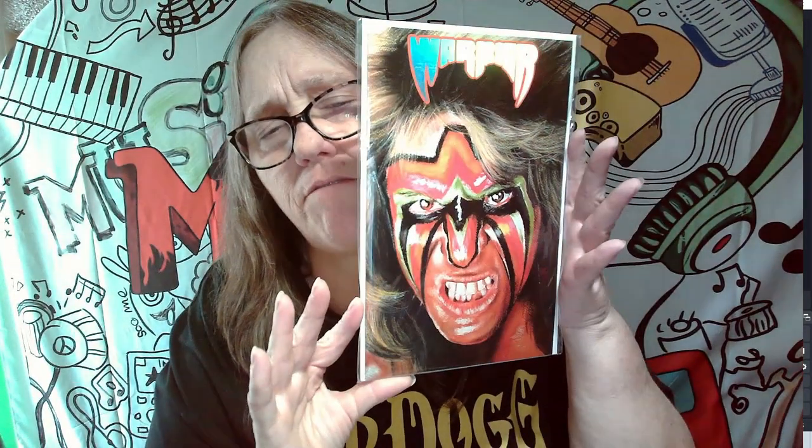This next comic I actually would like to get slabbed and I haven't done it yet. This is number 86 of 125. This is a Warrior Spot foil artwork and this cover is awesome. I got this from Foxy. This is one of my favorite wrestlers and this cover — just wow.